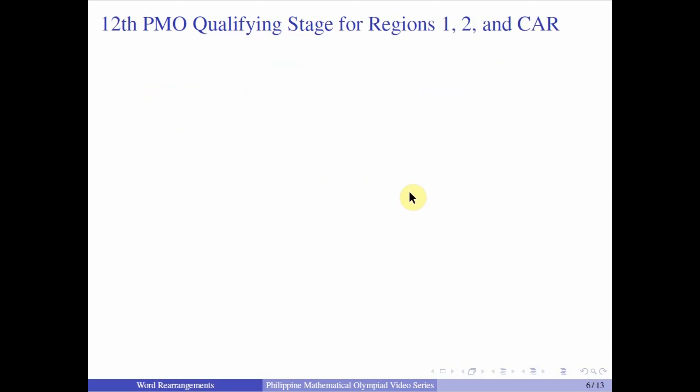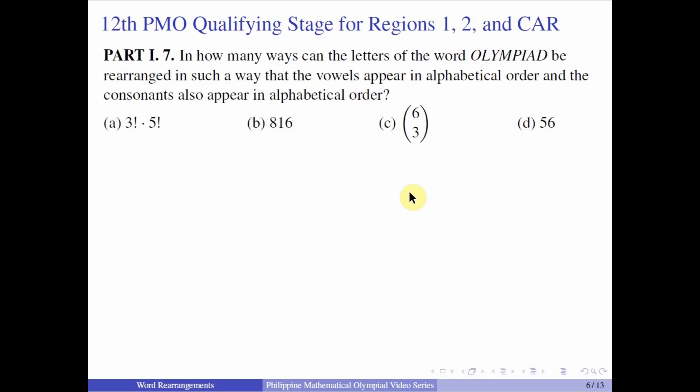Now let us proceed with Part 1 Number 7 from the 12th PMO qualifying stage for Regions 1, 2, and CAR: In how many ways can the letters of the word OLYMPIAD be rearranged such that the vowels appear in alphabetical order and the consonants also appear in alphabetical order? In the same manner as the previous problem, we consider all vowels as one type and all consonants as another type. You have 3 vowels and 5 consonants, giving 8 factorial over 3 factorial × 5 factorial. Simplifying, cancel 5 factorial, leaving 6 × 7 × 8 in the numerator and 1 × 2 × 3 in the denominator. Cancel 6 with 2 × 3, leaving 8 × 7 = 56. The answer is letter D, 56.